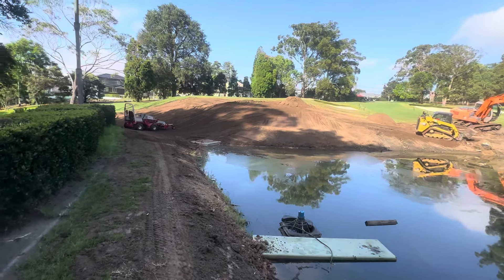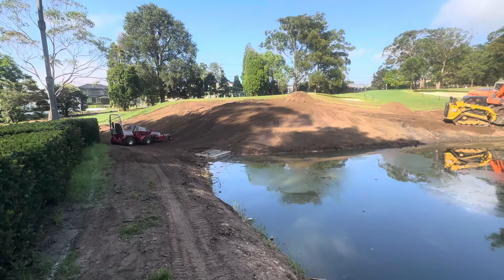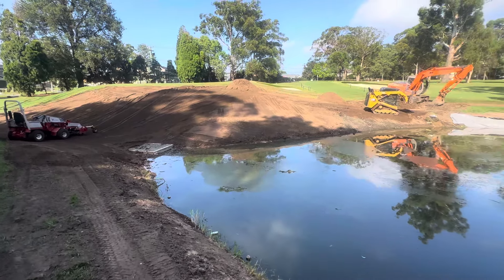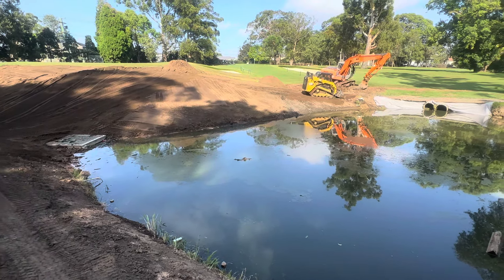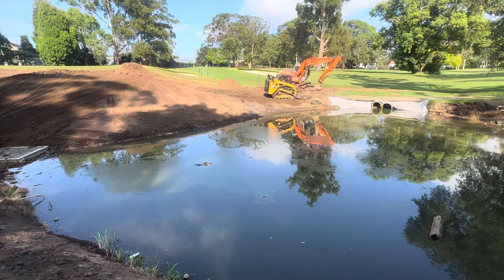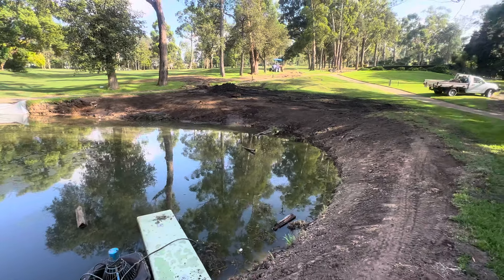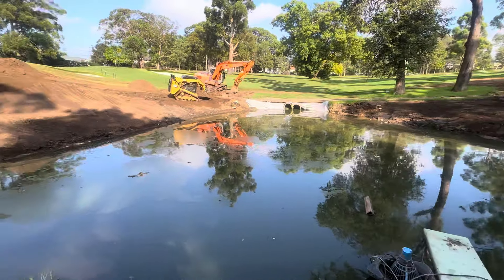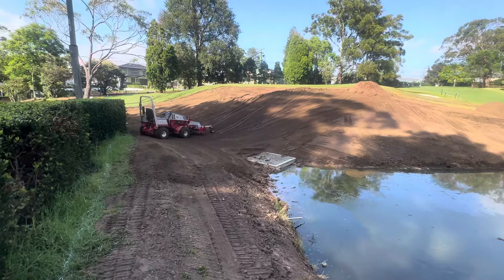So you're just consolidating that soil there. As I've put in my course update, the first sort of two to three meters around the water's edge is going to be cooch, so we'll do that right the way around, and then outside of that is kikuyu — kikuyu will be up the bank and around the side there.